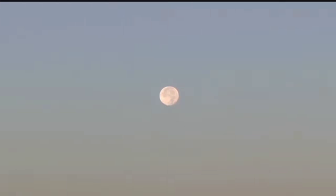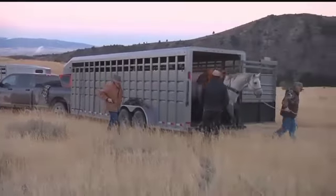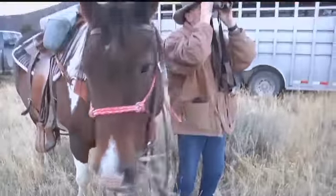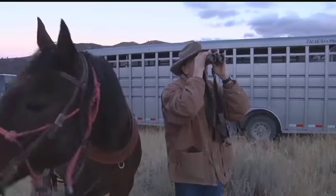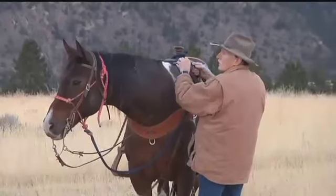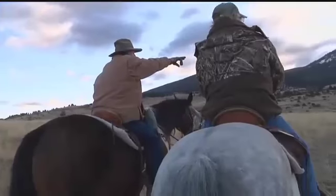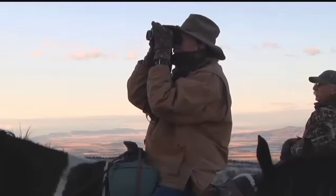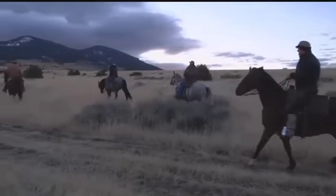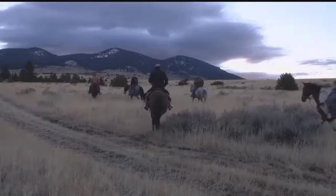Kelly Flynn is the owner of Hidden Hollow. On a cool October morning, generations of the Flynn family and good company are busy preparing to bring the cows down from their summer range in the Big Belt Mountains. After the horses and tack — saddles, blankets, and bridles — are loaded up, the Flynn family and crew heads into the mountains. 228 head of cattle need to be moved and prepared for the winter.